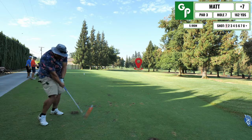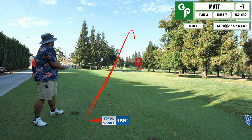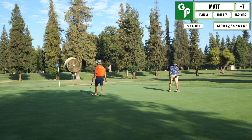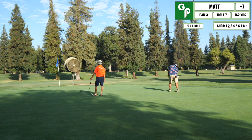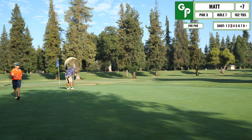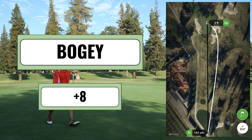Coming up is the first par three on the front nine. Hit a pretty good shot onto the green, though with a long distance to go. My birdie putt came up super short, leaving about a four-and-a-half to five foot testy putt — and unfortunately I missed that one too. Still searching for the first par of the day.